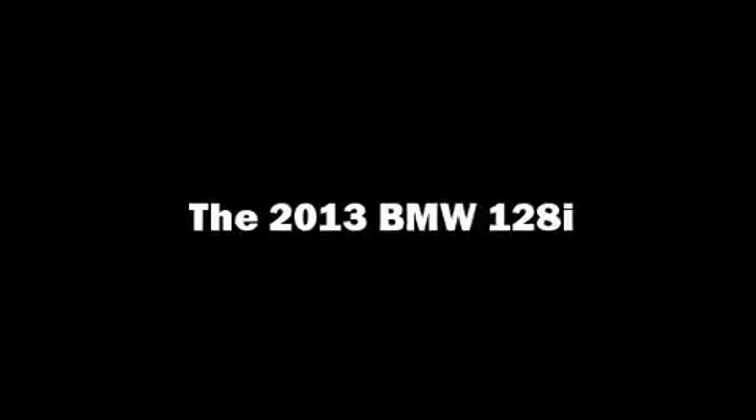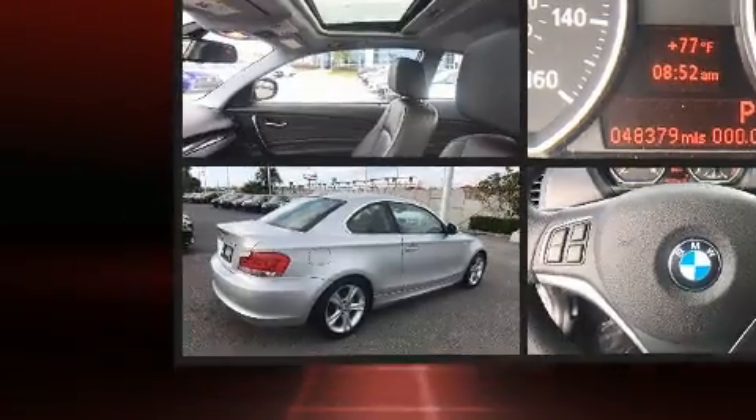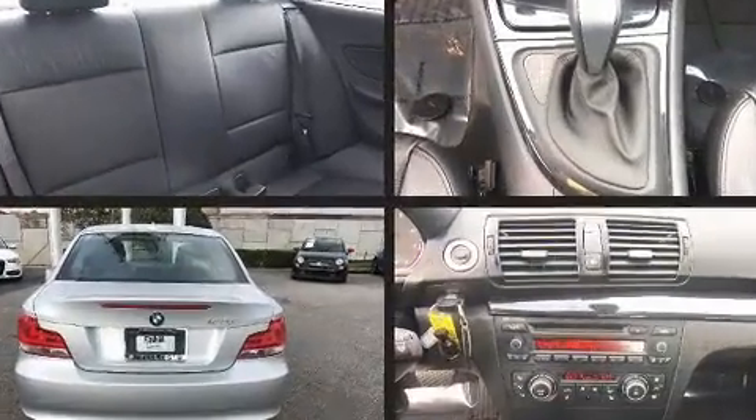The 2013 BMW 128, with less than 10,000 miles on the odometer, this vehicle integrates style and innovative design into a smaller-than-expected package.